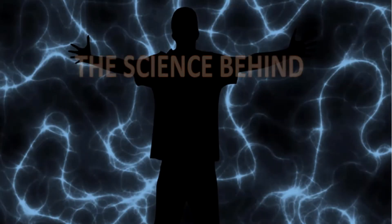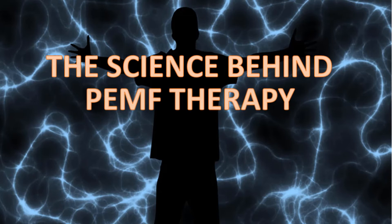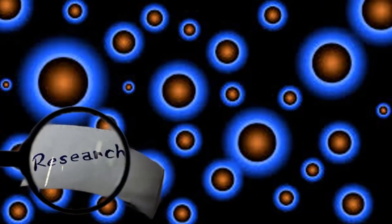Hi. Now I'm going to talk about PEMF and science, and what you should keep an eye out for when you're researching PEMF information. Let's start with the fact that there are thousands of research studies about PEMF. Some are good and some not so good.